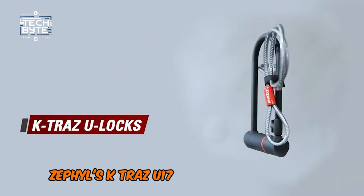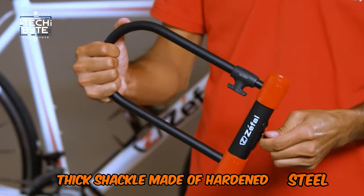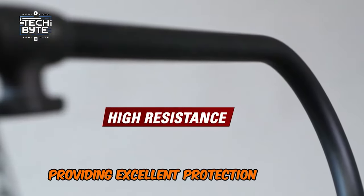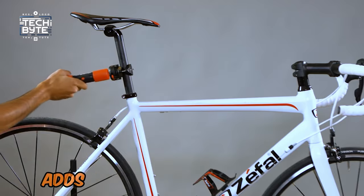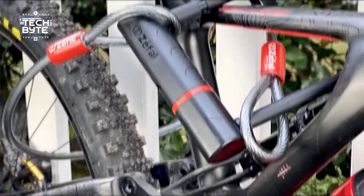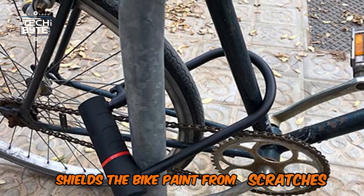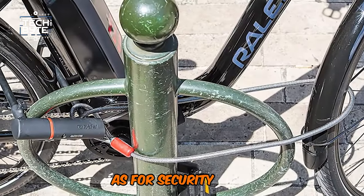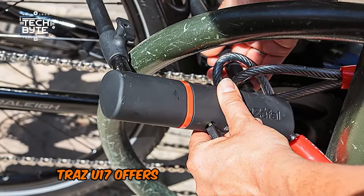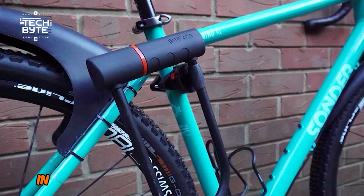Zephal's K-Traz U17 lock boasts a 17mm thick shackle made of hardened steel, providing excellent protection against cutting and prying. The double-bolt locking mechanism adds an extra layer of security, making it a high-security U-lock. The rubberized coating shields the bike paint from scratches. The K-Traz U17 offers excellent protection against theft, allowing you to safely leave your bike even in dangerous locations.